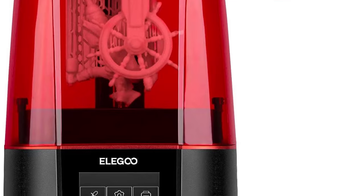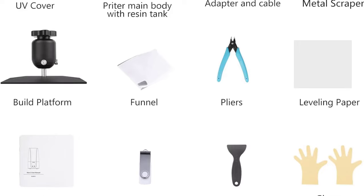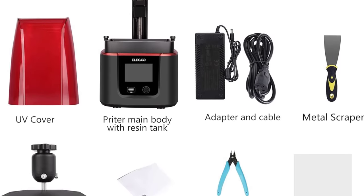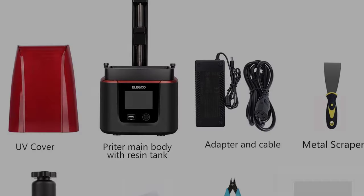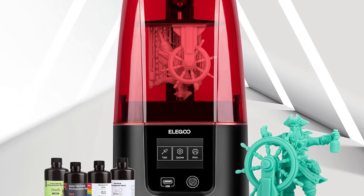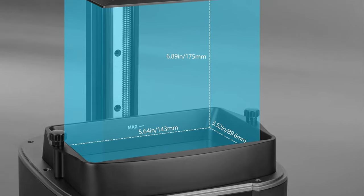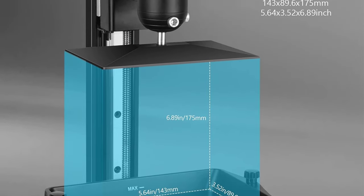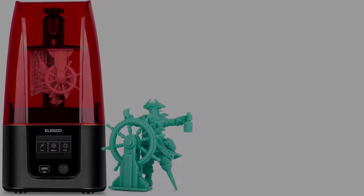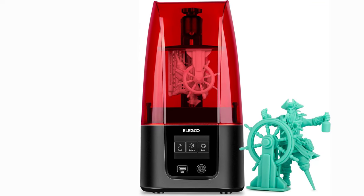At its release, the Mars 3 only supported Chittabox Slicer, leading to controversy with resin 3D printer users. But following the backlash, Eligu released an SDK that allows for the use of the popular Lychee Slicer with the Mars 3. This means you can take advantage of Lychee's features, such as its superior support material generation. Included with purchase is a year-long license for the Chittabox Pro Slicer, valued at $169, so regardless of your slicing needs, you have plenty of options.